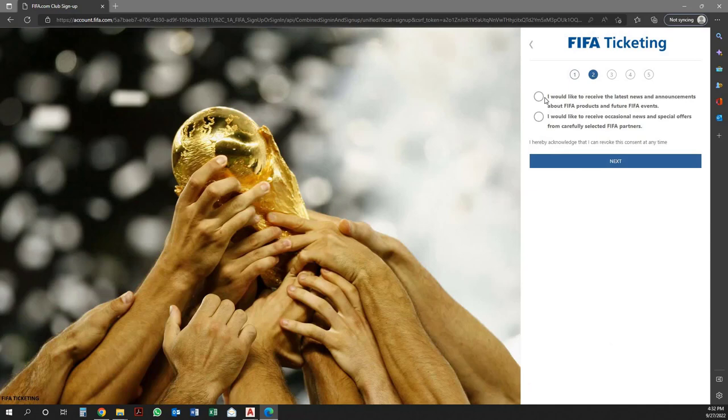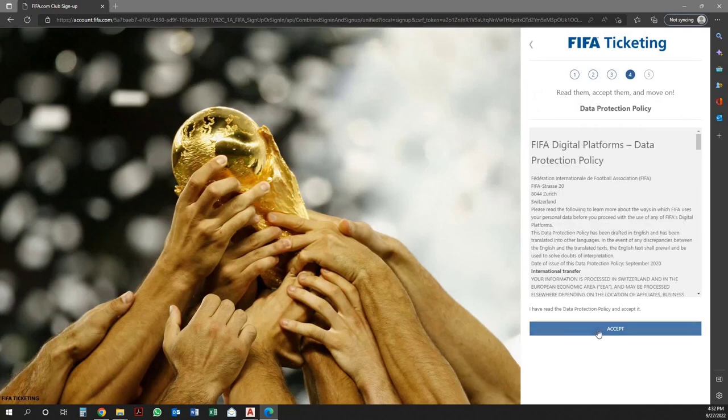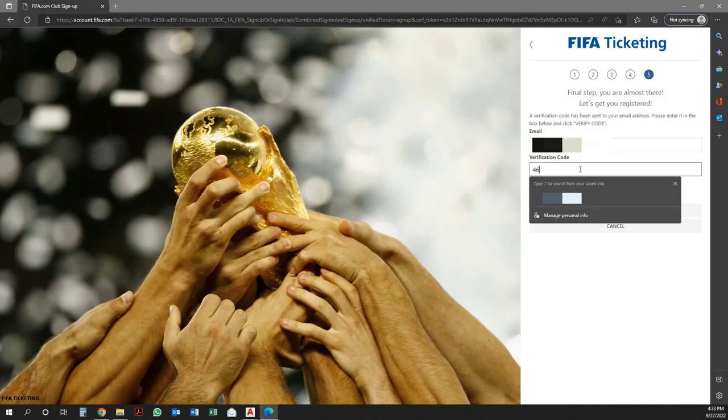Then select the two checkboxes and click on Next. Then read the Terms and Conditions carefully and click on Next. Then read the FIFA Digital Platforms Data Protection Policy and click on Next. Then click on Send Verification Code to activate your account. Once the user receives the verification code, enter the code and click on Verify Code.